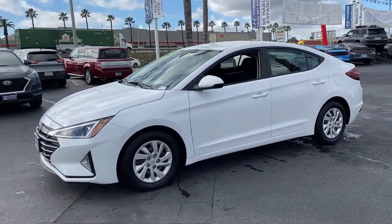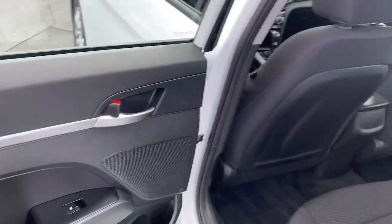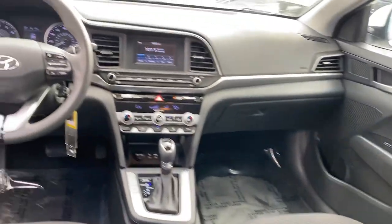These are just some of the great options this vehicle comes with: daytime running lights, cruise control, bucket seats, front-wheel drive, AM-FM stereo, and rear defrost.